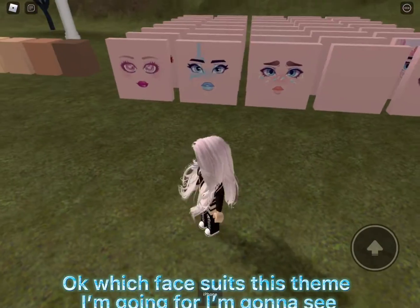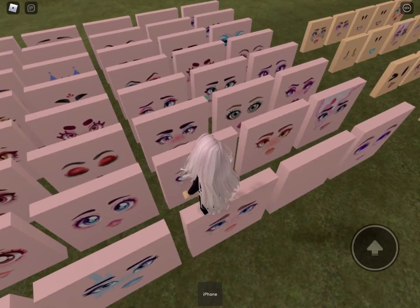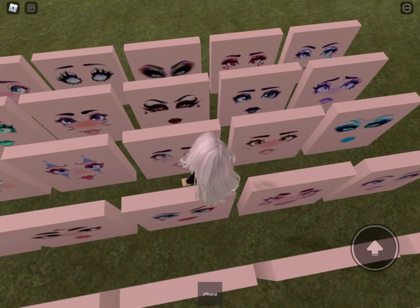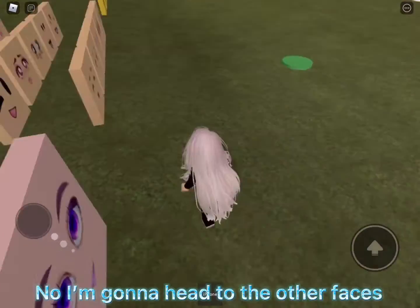Okay, which face suits the theme I'm going for? I'm gonna see... hmm, maybe these faces. No, I'm gonna head to the other faces.